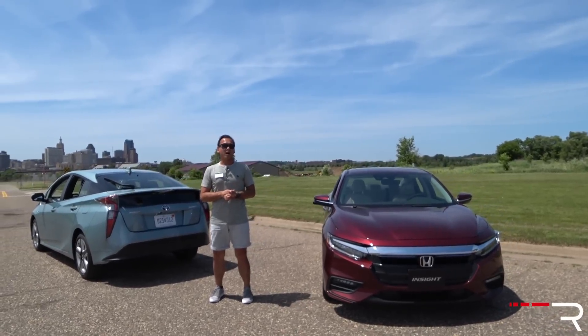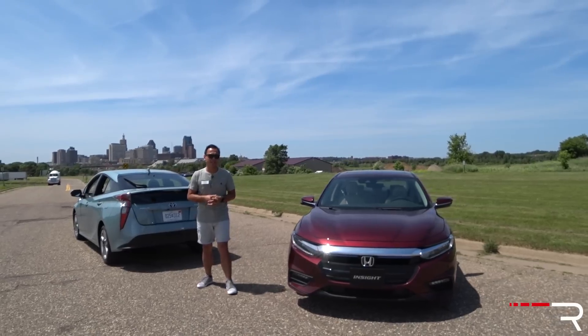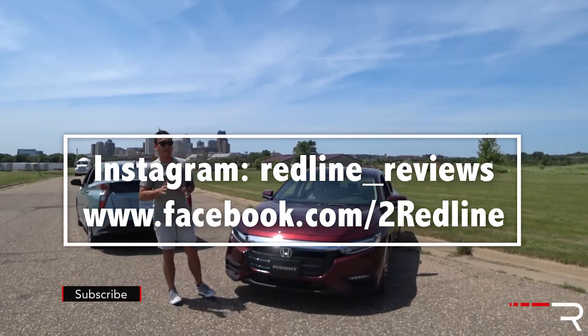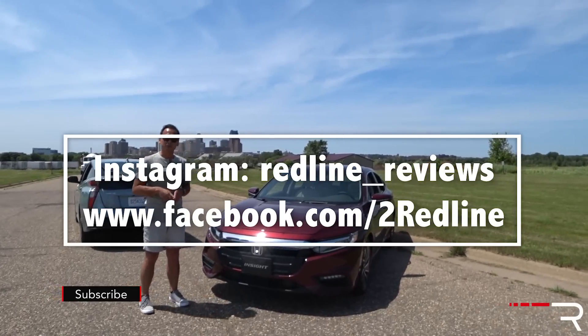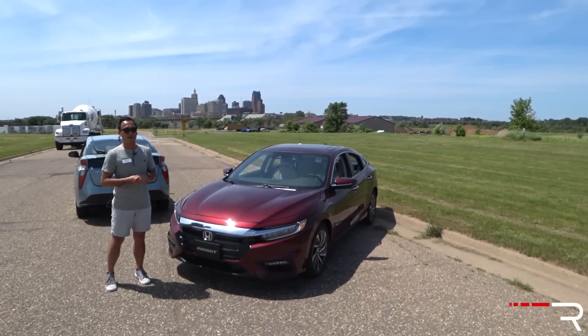I hope you guys enjoyed my review of the new Prius and the all-new Honda Insight. If you're looking to see the latest cars I'm testing, follow me on Instagram at redline_reviews, like us on Facebook, and please keep subscribing to the Redline Reviews YouTube channel for all the latest reviews. Thanks so much for watching — I'll catch you all in the next video.